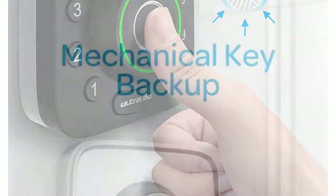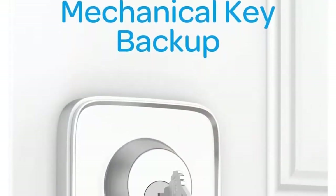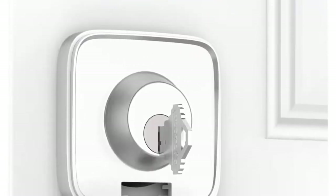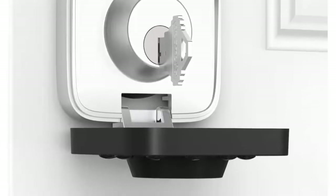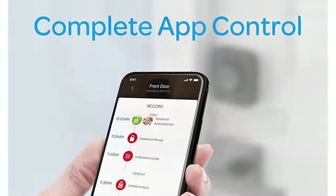IP65 rated dust and weatherproof external smart lock, built to withstand heat and cold. Dual data encryption using secure 128-bit AES and a dynamic key that will keep your data safe.